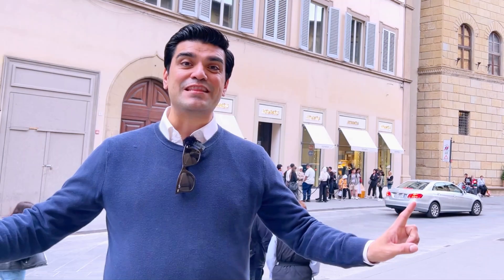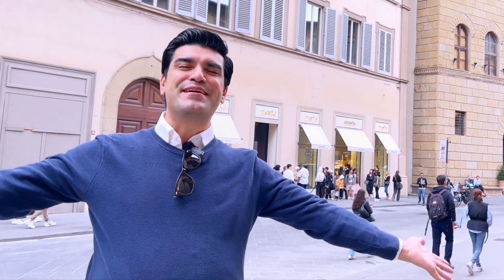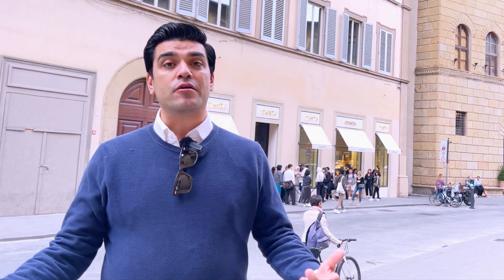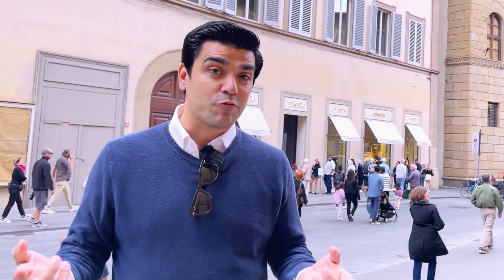Here we are in the beautiful city of Florence, Italy, in front of Hermes — this is The Handbag Husband! We are just about to get in line into Hermes and we took a moment to stop at this beautiful church where we're saying our prayers to Our Lady of Perpetual Handbags before we go into the Hermes store to see what we could potentially get and hopefully get real lucky.